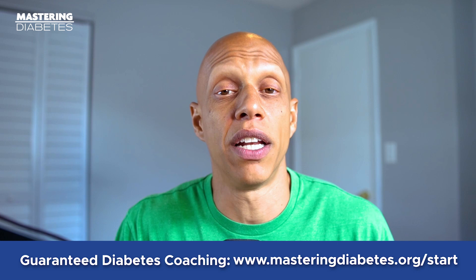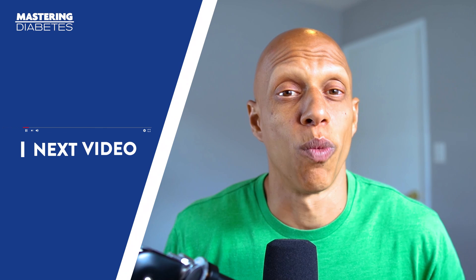If you want to get started with the Mastering Diabetes Method today, all you have to do is click on the link below in the description of this video and book a free discovery call. You'll be directed to a page where you can sign up for a time to talk with a real human being on the Mastering Diabetes team to figure out exactly how we can help you best. Thanks for taking time to watch this video. Don't forget to drop us a thumbs up, subscribe to the channel, turn on notifications, and we will see you in the next video.